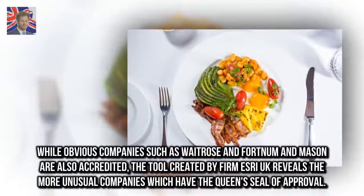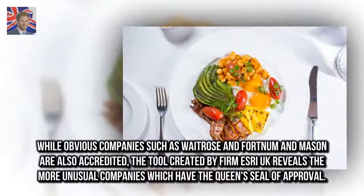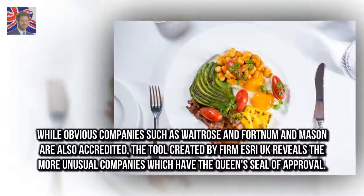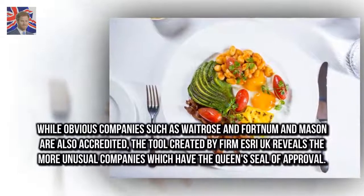While obvious companies such as Waitrose and Fortnum & Mason are also accredited, the tool created by firm Esri UK reveals the more unusual companies which have the Queen's seal of approval.